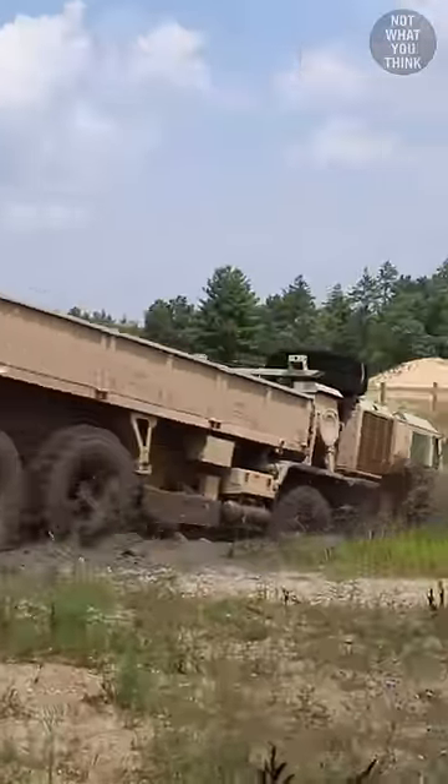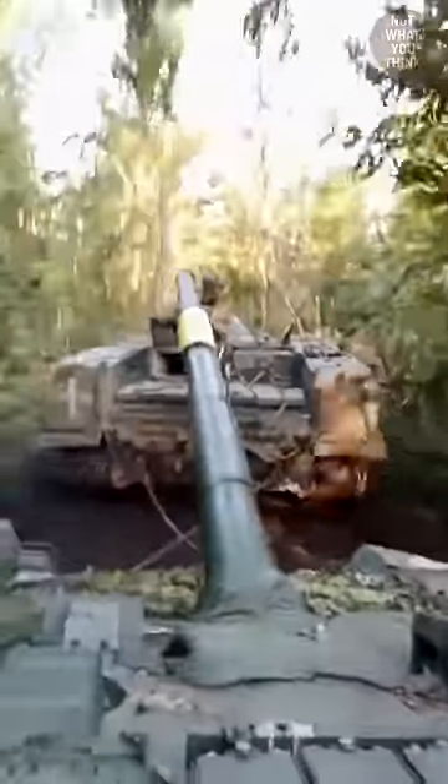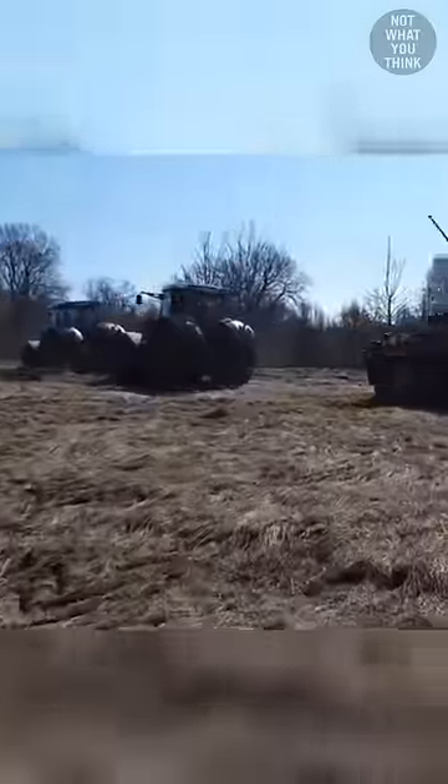Why this truck is purposefully driving into a pile of mud is not what you think. This is a vehicle recovery train, where a captured Russian BMPT is pulling two damaged Ukrainian T-72 tanks. Here is a less impressive train, where two tractors are pulling a single BTR.